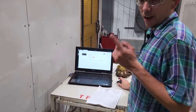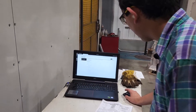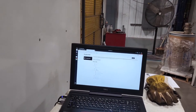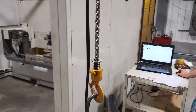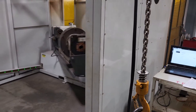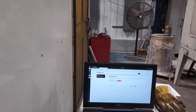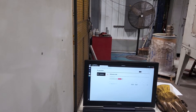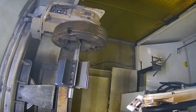Now that I have it on the outside of the robot cell, I can go to service. It's on table A, so I click table A. I hit start and it will move it into the machine.